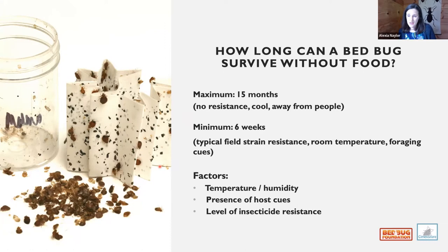Our field strains — kept at room temperature and regularly handled — can last about six weeks before dying of starvation, especially if there are foraging cues like someone breathing nearby. The cost of resistance is much higher metabolically: the enzymes needed to break down pyrethroids require constant maintenance, so resistant bugs trade off longevity against fighting chemical threats.